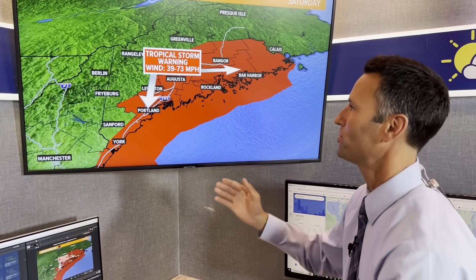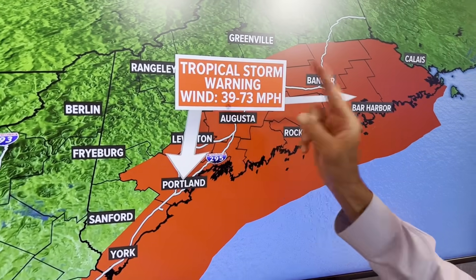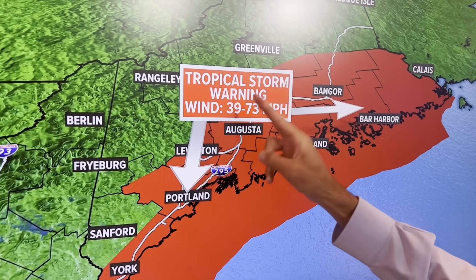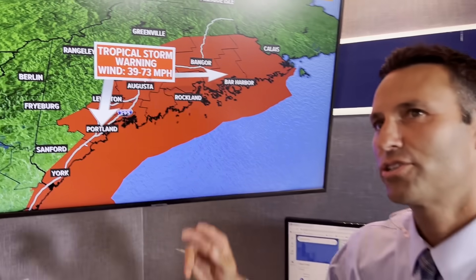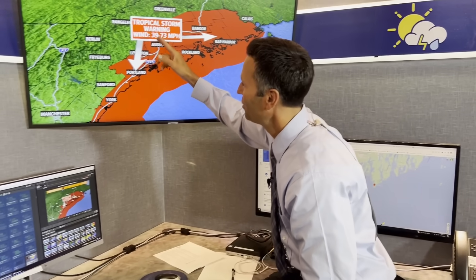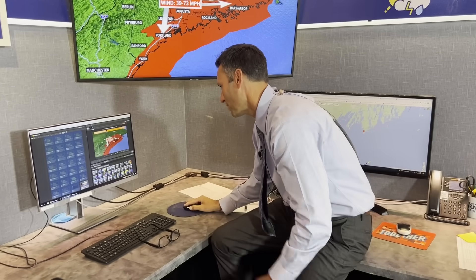Few and maybe none of us will experience the 73 mph high end at all from this particular storm. I want to make that clear — it's a wide range for tropical storm winds. What we'll get is mostly down around 40, down around that 39. So let's do a little timeline.